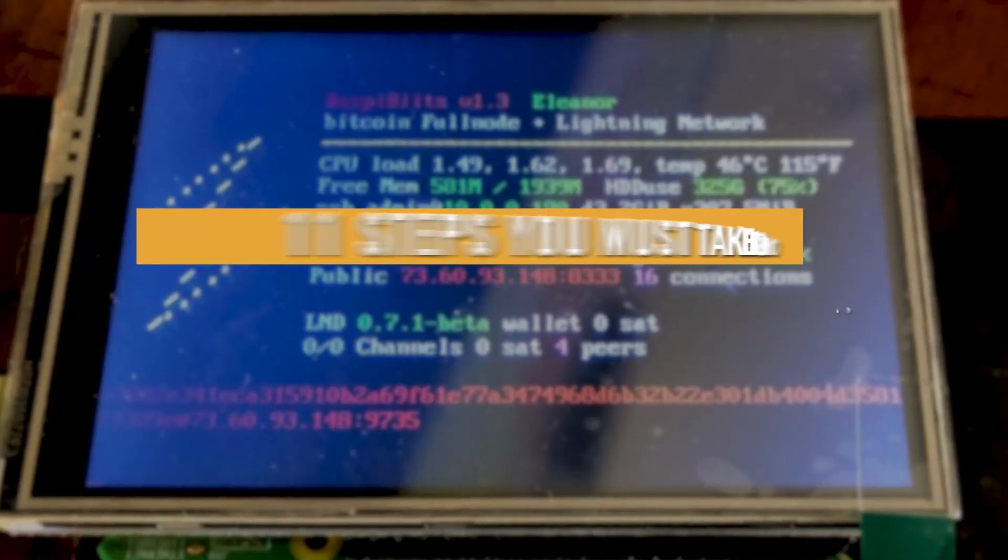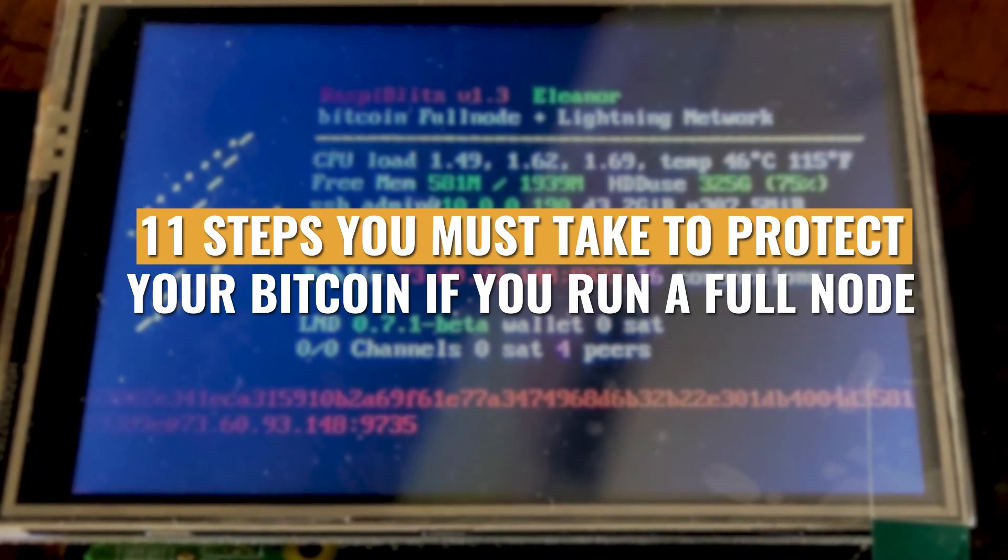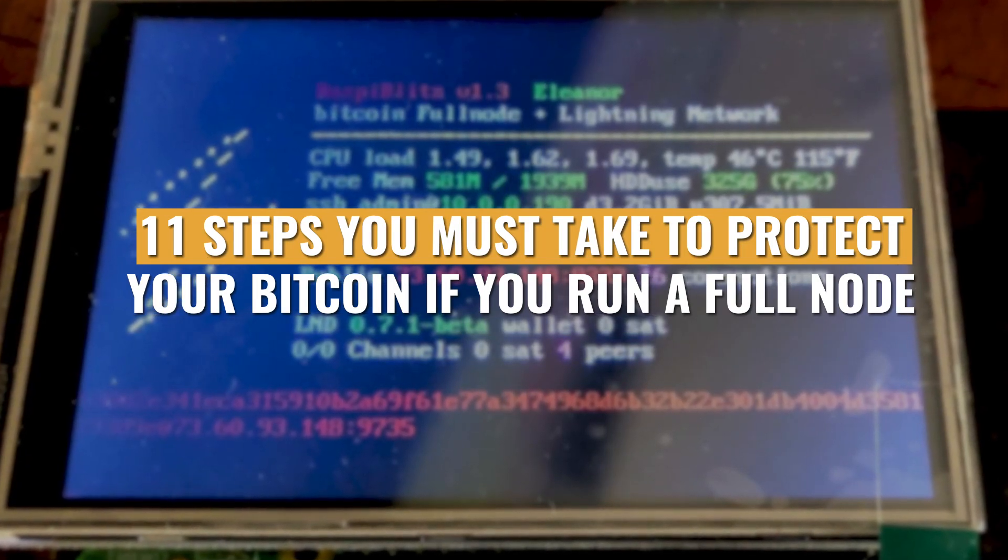Listen up. Your Bitcoin full node and all of the Bitcoin on it may very well be at risk. Here are 11 steps that you must take to protect your Bitcoin if you run a full node.